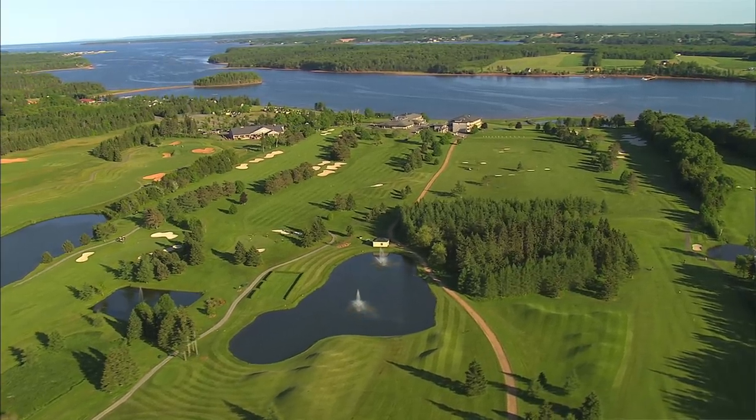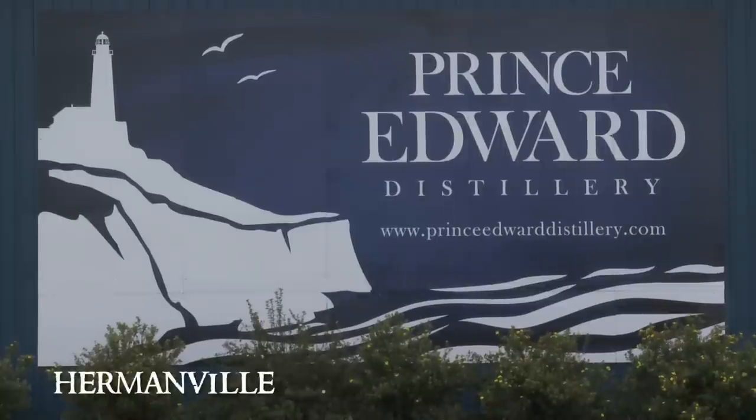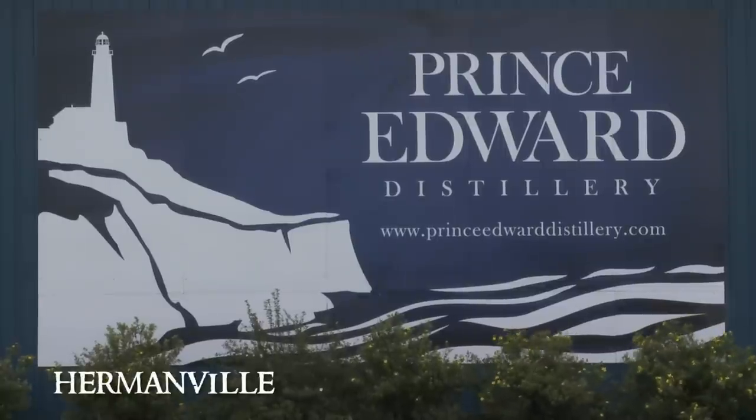One of the best parts about living where I do, out in the countryside here in Eastern Prince Edward Island, is that when I run out of vodka I don't have to go to the liquor store to get more. I go right to the still, right to the source. And it's a beautiful still, too.